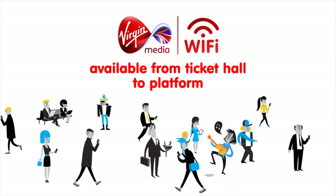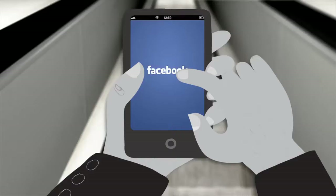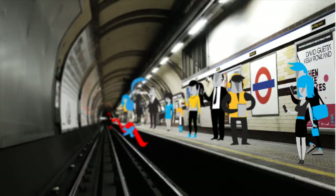Virgin Media Wi-Fi is available all the way from ticket hall to platform, so you can check your emails, surf the web, download the latest news, and social network to your heart's content.